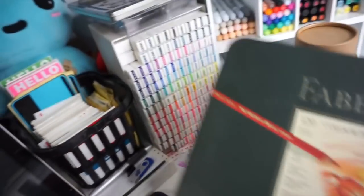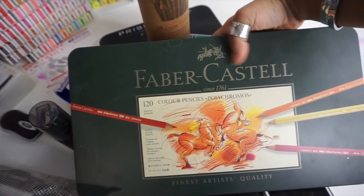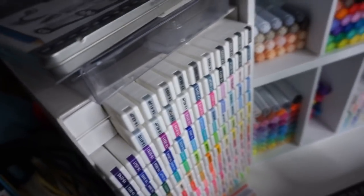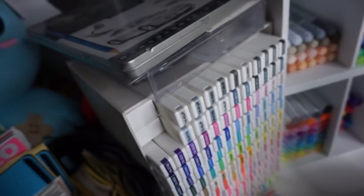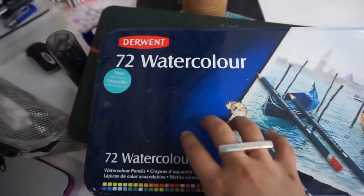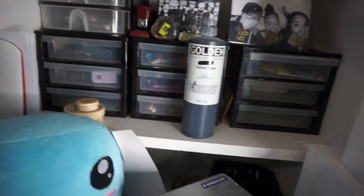The next set I have is the 122-set from Faber-Castell — this is one of my favorites. I also have my watercolor set, my 72-set, which I like a lot as well. If you guys want me to review any of my items just let me know and I will gladly review them.